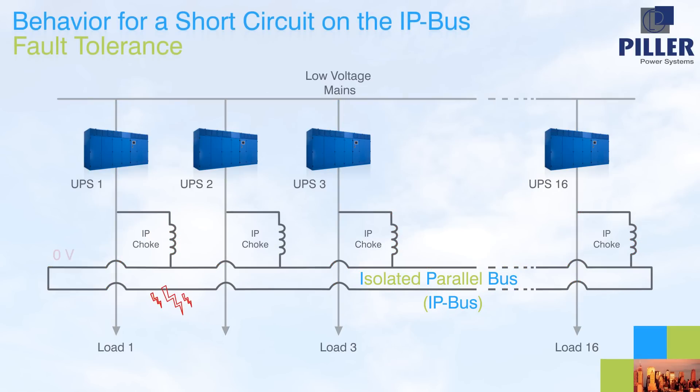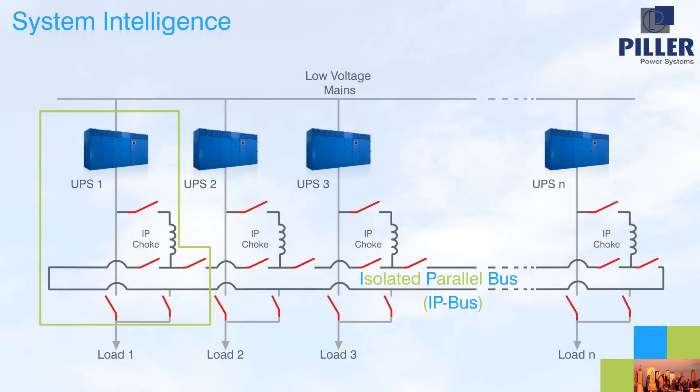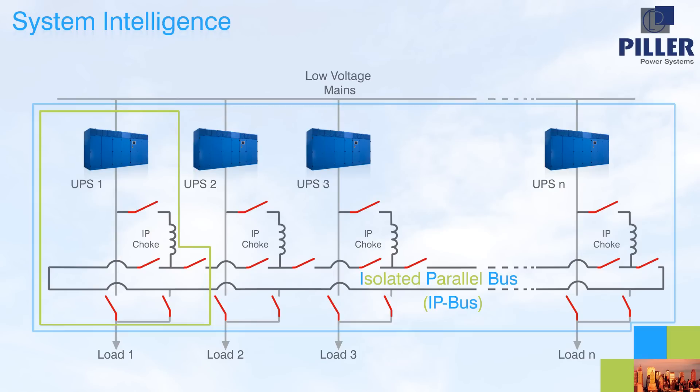A fault on the IP bus is also possible, although much less likely. Even in this case, where the currents can be higher, the fault is restricted to levels that fall within internationally acceptable limits for IT equipment. A simple control system is employed to provide all of the functionality, because much of the load and fault handling characteristics occur naturally. A collective control for all systems is not essential, but can be added to optimize functionality.